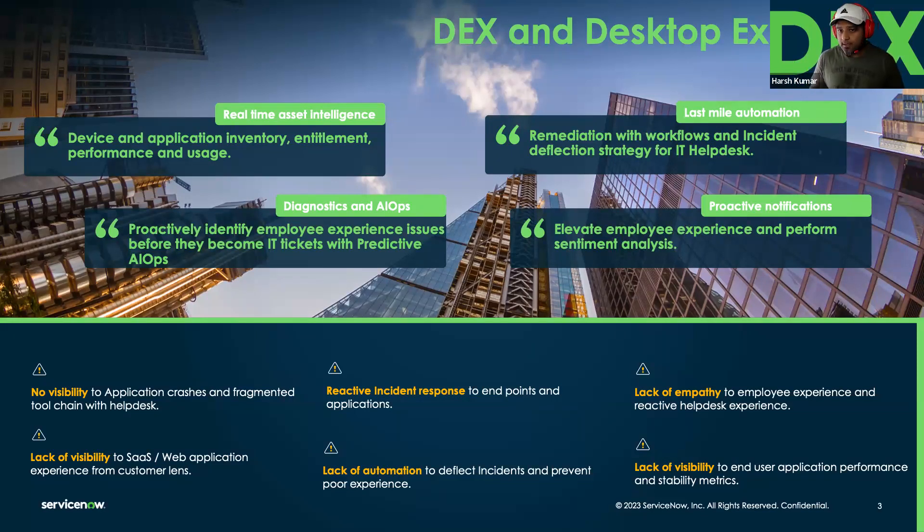The third problem is lack of empathy. IT has been ignoring how employees interact with it. For example, at ServiceNow, just to raise an incident I need to go to Okta, do two-step verification, go to the employee portal, search for the catalog, fill out the form, and submit — that's seven to eight clicks for one simple request. How can we make it just two clicks? Bringing that empathy to elevate the end user experience from IT's perspective is critical, and DEX will change that.